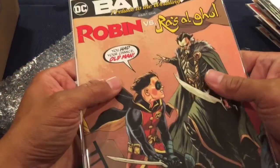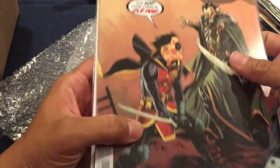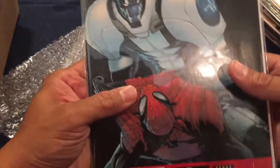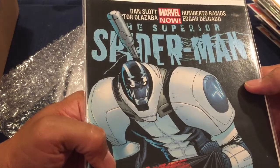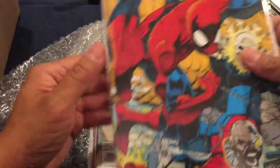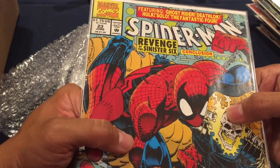Check this out — Ra's Al Ghul: 'You Had Your Chance Old Man.' Nice copy. Then Batman number one, part one. And Spider-Man number eight — this looks like it could be Iron Man, I'm not sure what character this is.